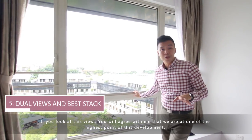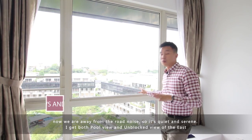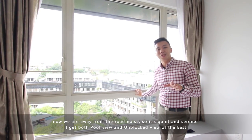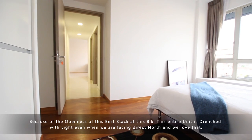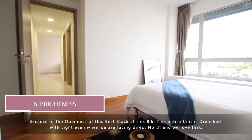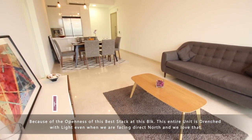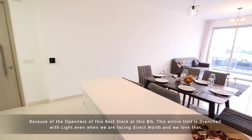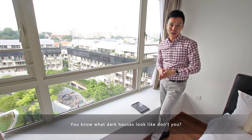Look at this view — you will agree with me that we are at one of the highest points of this development. We are away from the road noise and so it is quiet and serene. You get both the pool view and the unblocked view of the east. And because of the openness of this best stack at this block, the entire unit is drenched with light even when facing direct north — and we love that. You know what dark houses look like, don't you?